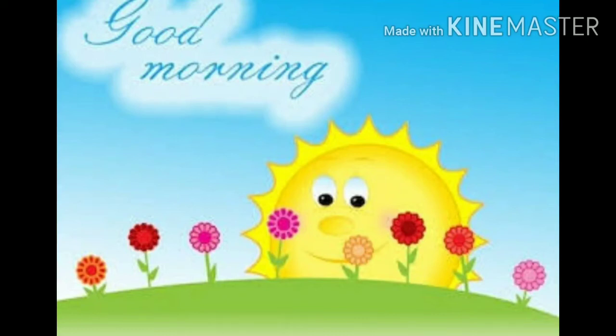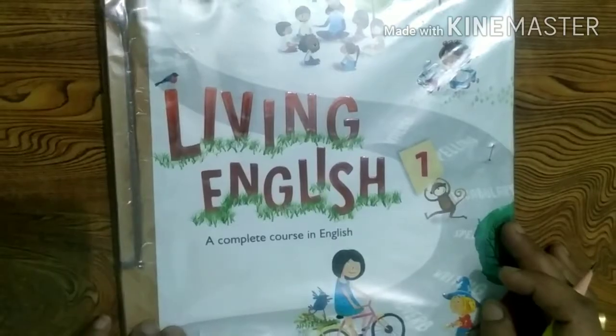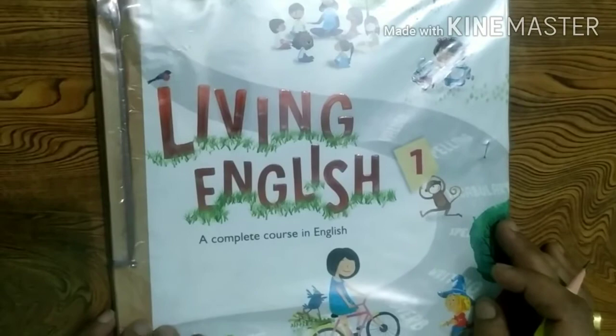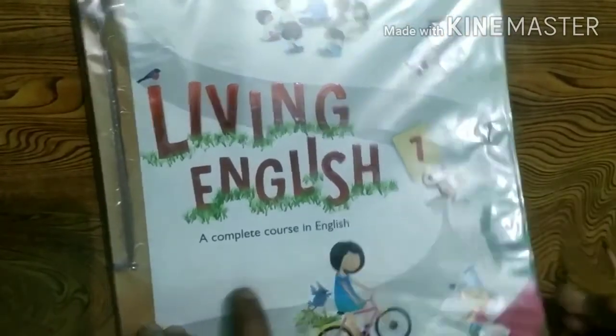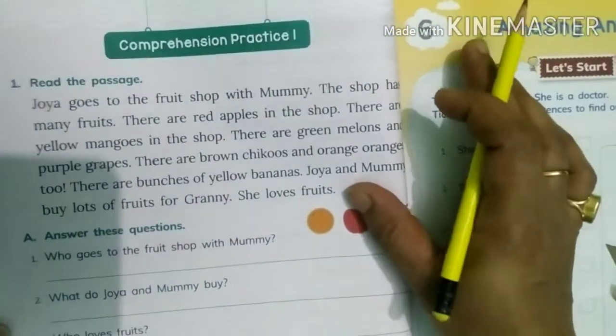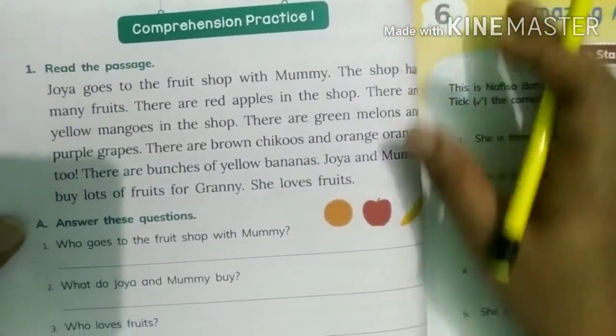Good morning all. Welcome to your English class. Children, do you know what we are going to do today? We are going to solve our comprehension in our English book at page number 58. Now open your book and start with me.